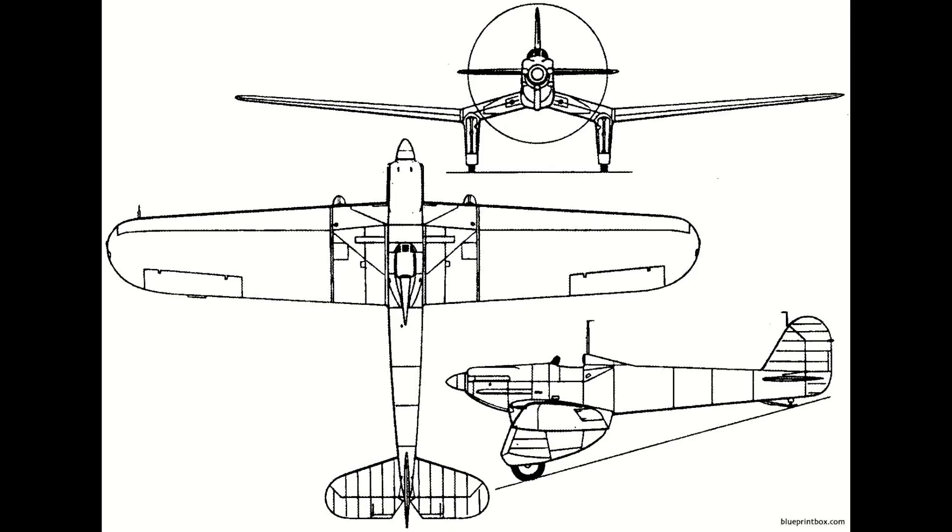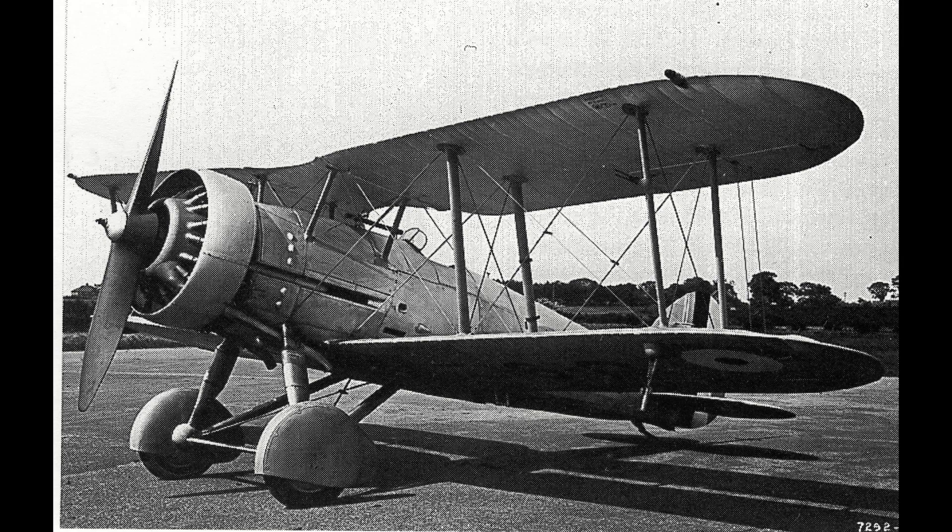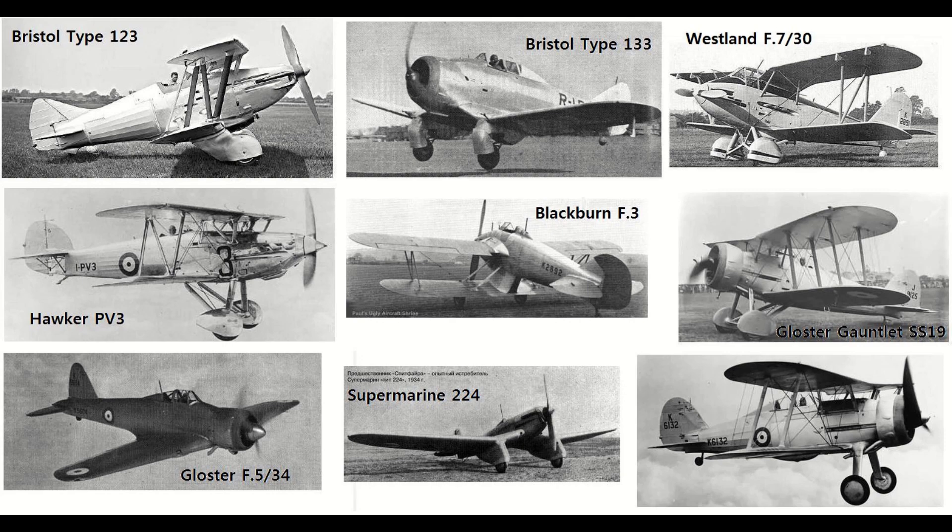Specification F.7/30 would be the origins for both the Spitfire and the Hawker Hurricane's long and involved developmental process. Gloster did not initially respond to this specification, as they were in the development of the Gauntlet, an interwar biplane satisfying an earlier Air Ministry specification. The spec called for a plane with at least four machine guns, high speed, and usage of the Rolls-Royce Goshawk engine then in development. That last part would be the source of many headaches for designers, as the Goshawk was developed to use evaporative cooling and was subject to many technical delays and complications that eventually led to its replacement by the Merlin engine.